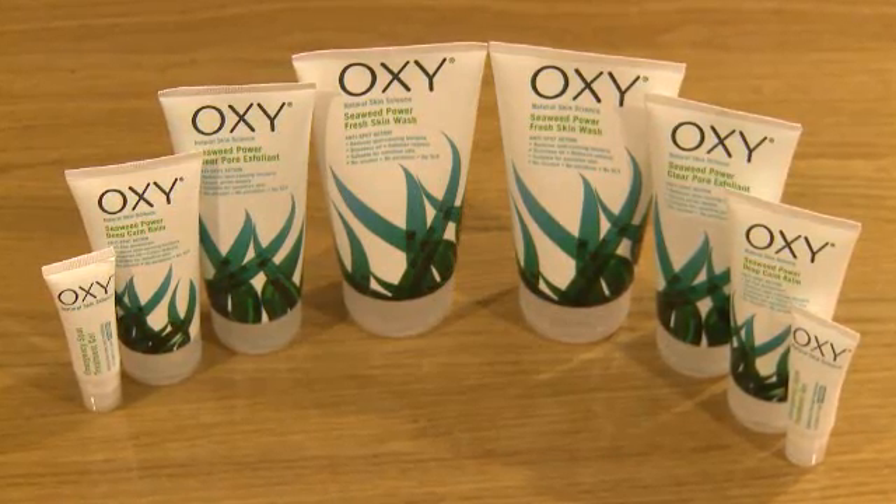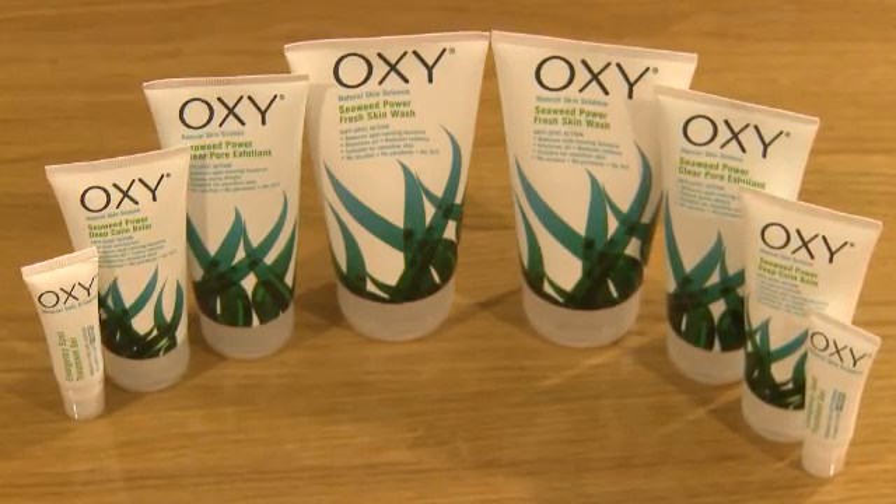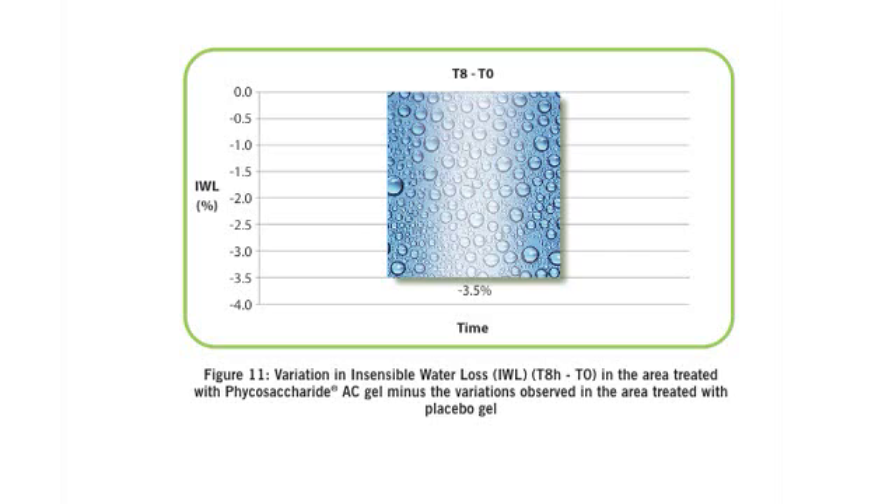No side effects such as redness or irritation were reported by any of the Oxy treatment users. Other clinical trials have proved that Oxy can reduce redness and spot size within four hours, leaving the skin hydrated and healthy. It can also reduce the number of spots within 48 hours.